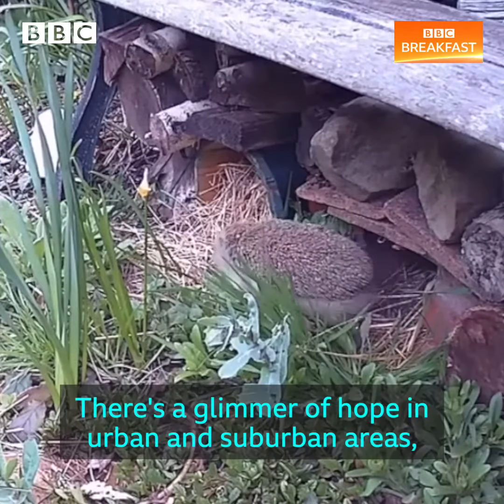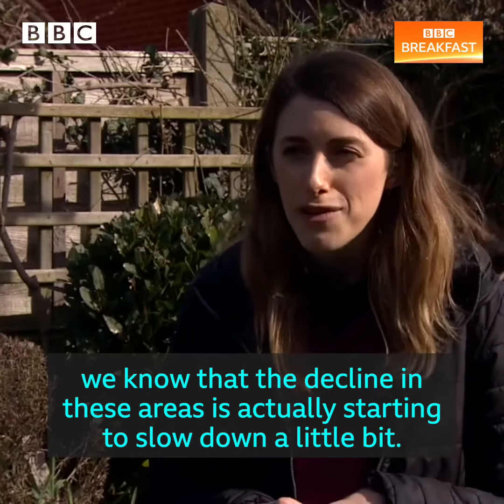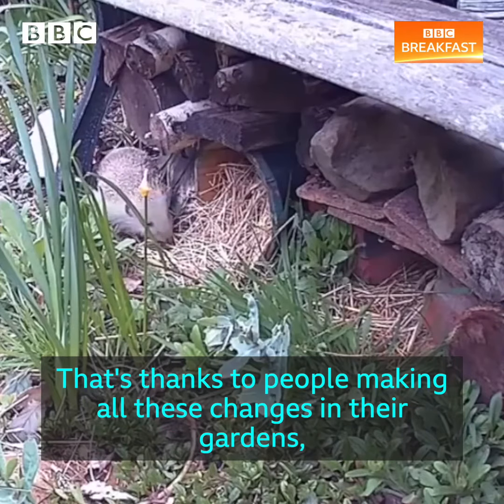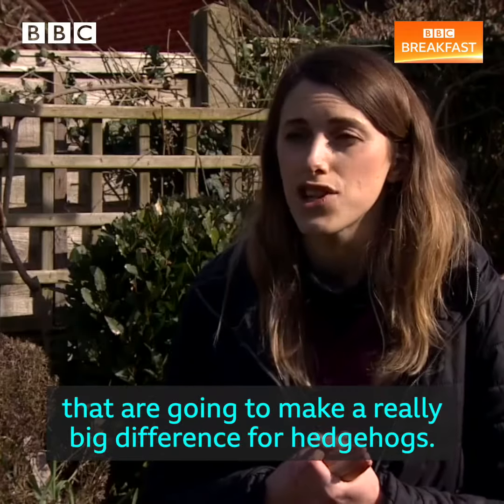There's a glimmer of hope in urban and suburban areas. We know that the decline in these areas is actually starting to slow down a little bit. That's thanks to people making all these changes in their gardens — all these small, simple changes that are going to make a really big difference for hedgehogs.